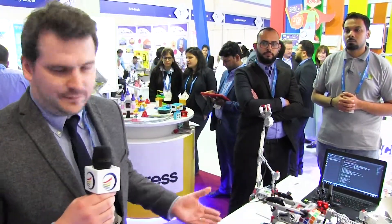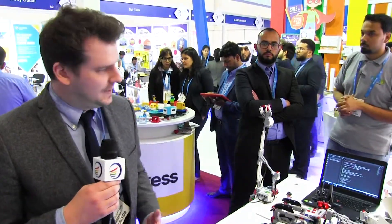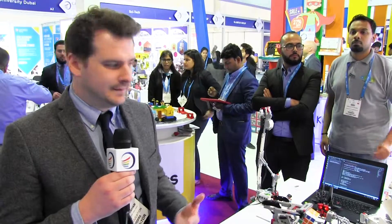LEGO Education is very much about building 21st century skills and equipping teachers with the knowledge and confidence to help students learn and be engaged in lessons. We've got lots of lesson plans for teachers — if you go to legoeducation.com/lessons you'll see a whole array of lesson plans. It's about making lessons impactful, engaging, and fun, while equipping students with skills for future jobs that don't yet exist.